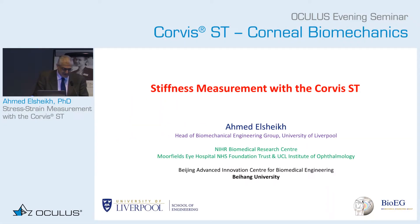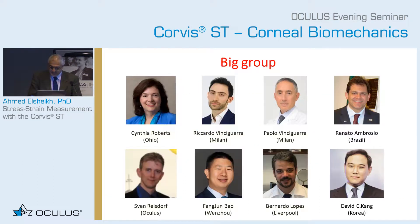Thank you, and good evening everyone. It's a pleasure to be here. Today I'm going to share with you the brief summary and the main results of a study that started in 2013, something that has been really a dream for me and what I would expect to be one of the holy grails in ocular biomechanics.